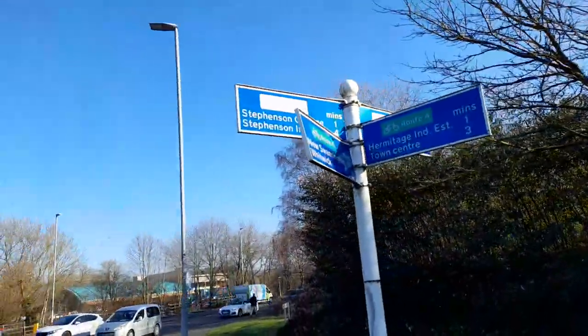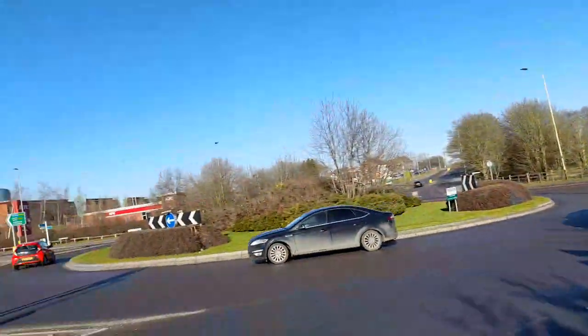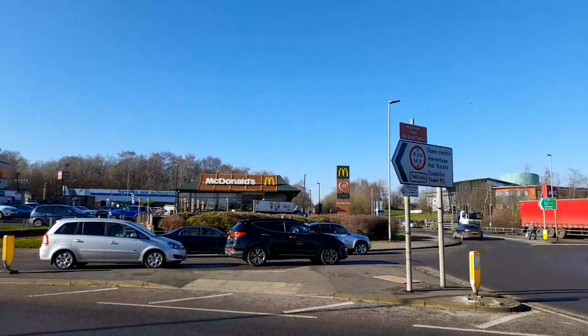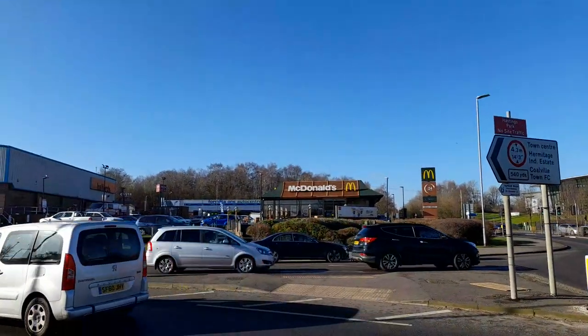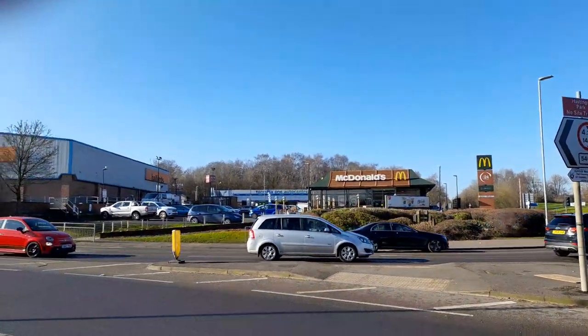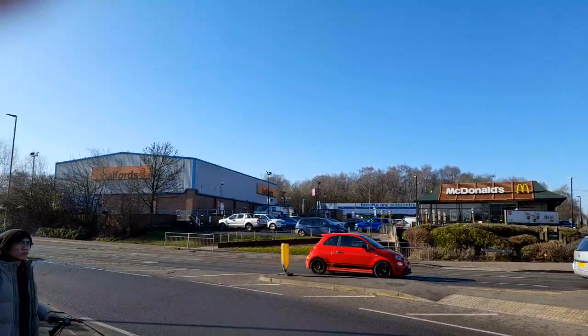We've got Bert's and Ronald's and Formula One Auto Centre. And across the drive-thru.